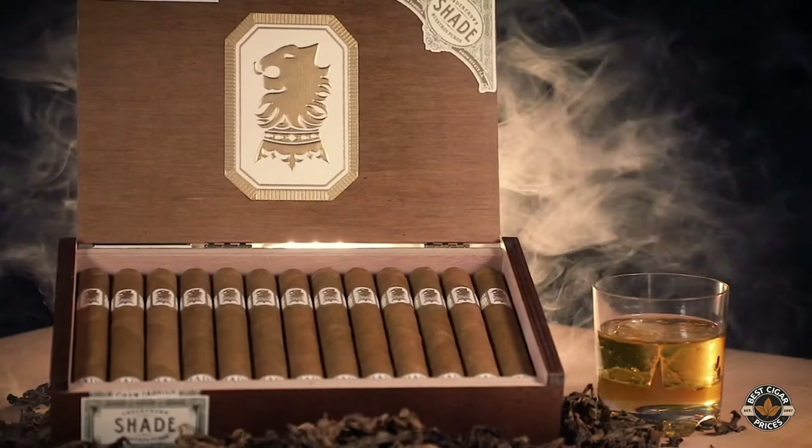Hello everybody, my name is Pedro Gomez from Drew Estate. Today I would like to take the opportunity to tell you guys everything about the Undercrown. The Undercrown was a cigar that was born on the production floor at La Gran Fabrica Drew Estate, 11 years ago.